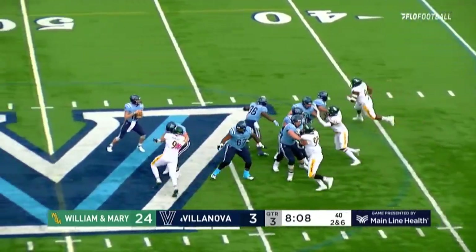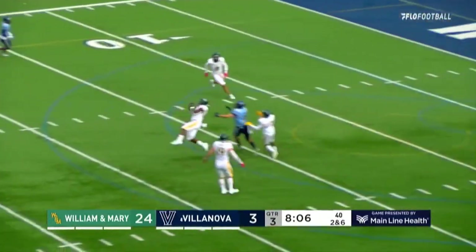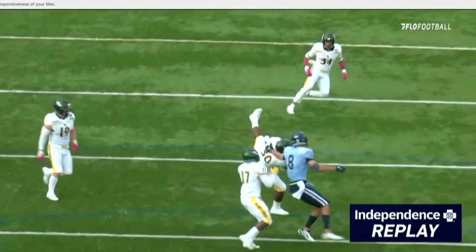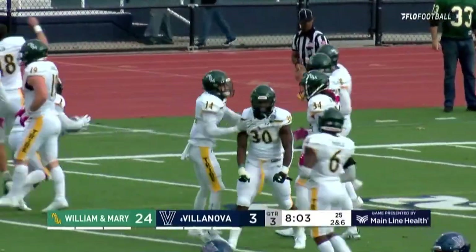He'll fake the handoff and back to pass he goes, throwing over the middle — that ball's picked off again! Another Isaiah Jones pick that time, and William and Mary in their defensive backfield having a field day.